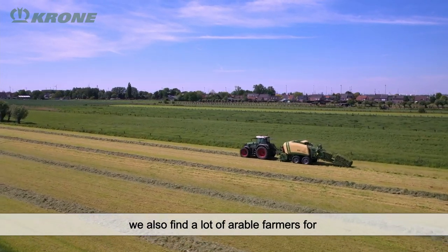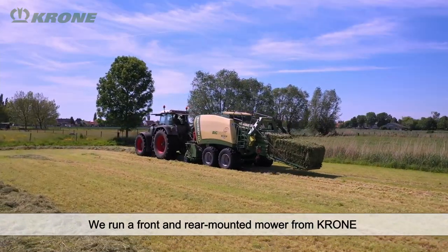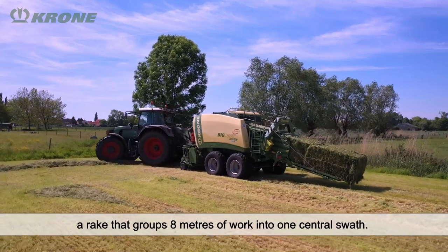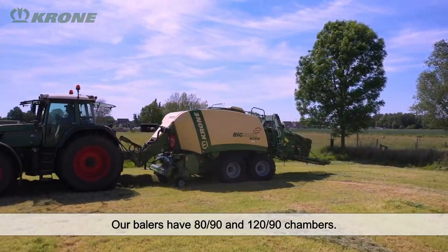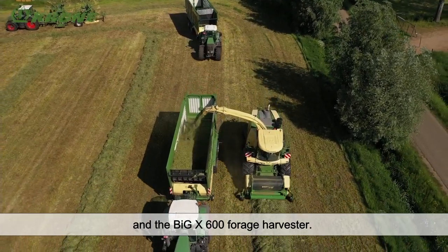We work with a front and side mower from Krone. We have two rakes — the Swadro 1400 Plus — and a mid-mounted mower of 8 meters. For balers, we have the sizes 80x90 and 120x90. Then we have two ZX430 forage wagons, and the BX600 forage harvester.